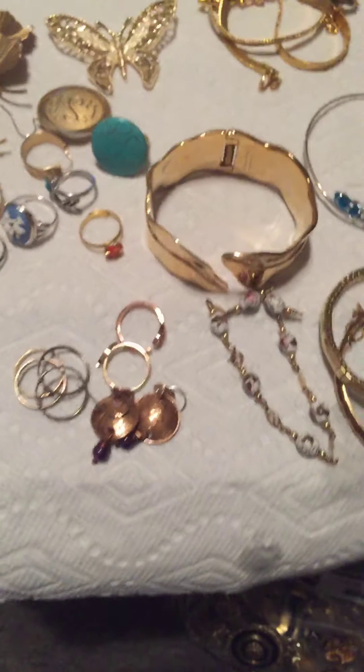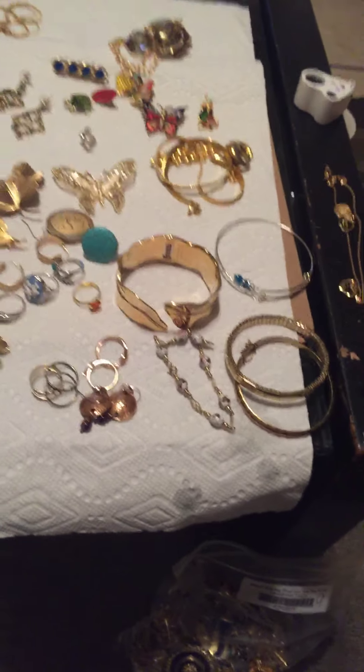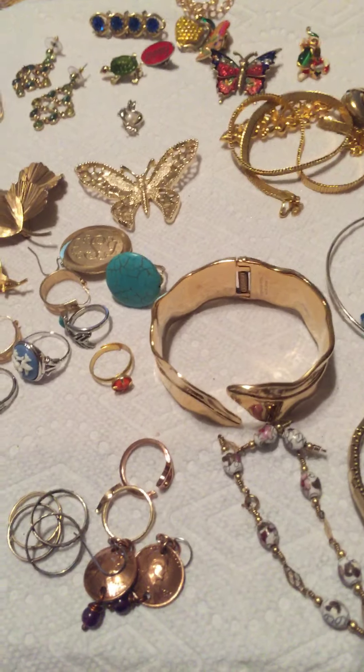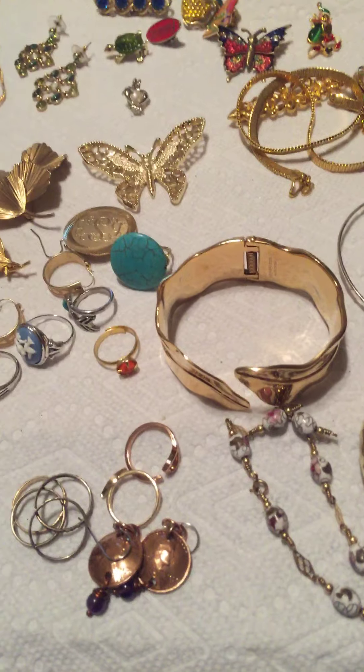Yeah, so I guess it was an okay bag. Anyways, I hope you enjoyed it and have a good weekend — bye bye!